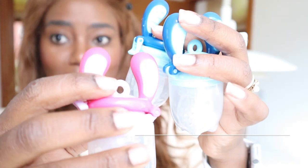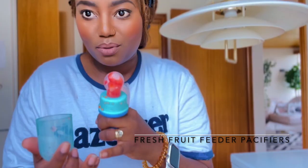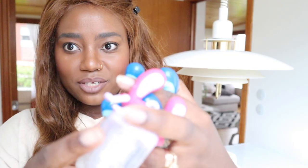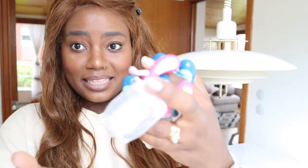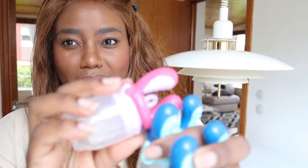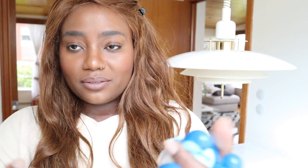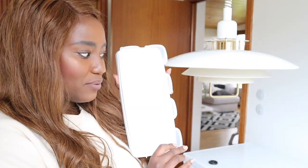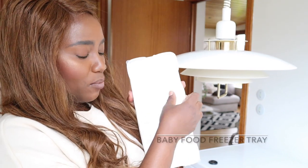I always start with the best and never save the best for last — that's not me. These are the bad boys right here. You literally just put in any fruit of your choice and feed your baby. My baby is already into pacifiers, so this is a game changer. Especially if they've just turned six months, you just cut up everything and pop it in. These have been a total game changer — look this up!